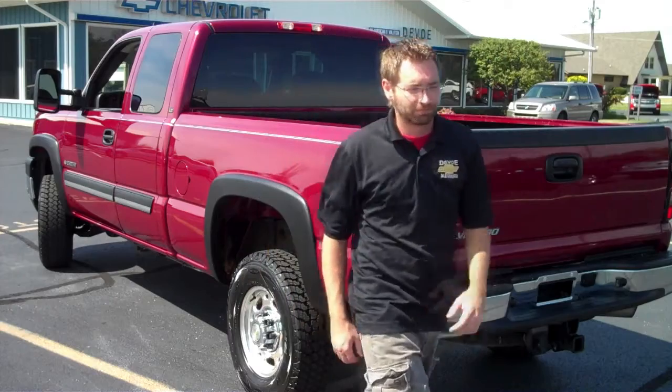This heavy-duty three-quarter ton Silverado is ready for its second owner and pretty much whatever else you want to use it for. Stop by and check it out yourself at DeVoe Chevrolet. If you have any questions, feel free to send me an email. Thank you.